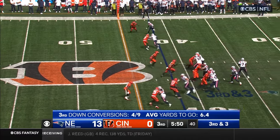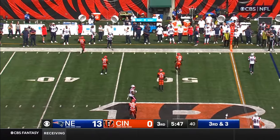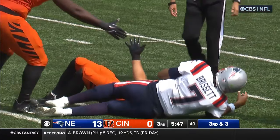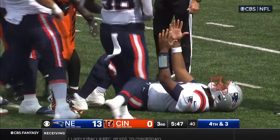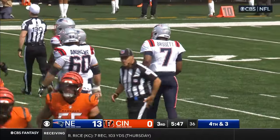Third down and three. Brissette sensing the pressure, gets rid of it — incomplete. Demario Douglas the intended target. And Brissette just took a serious shot from Logan Wilson.